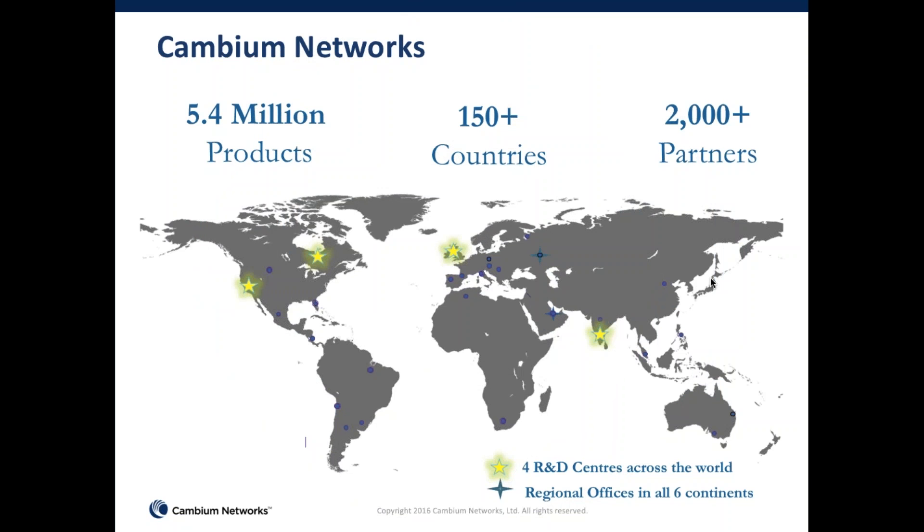Before we launch into the products, a quick introduction to who Cambium Networks is for those not fully familiar with us. We are a spinoff of Motorola. We've been a privately-held business for the last five years. From our legacy of developing outdoor fixed wireless broadband equipment, we now have over 5.5 million products out in the field, deployed in over 150 countries in all six continents. We sell through channels and have over 2,000 channel partners.